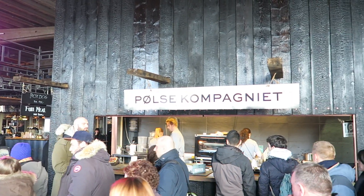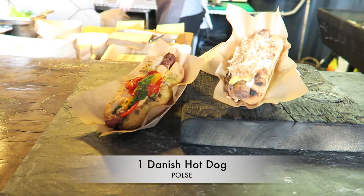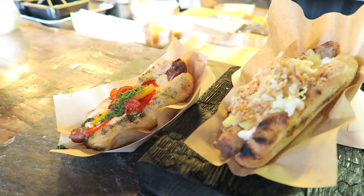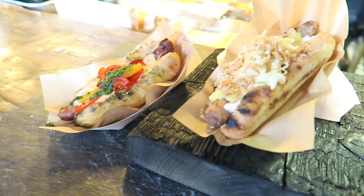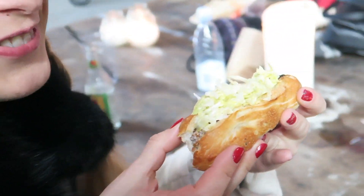The first place that you need to go is Papioren and you need to try pølse, which is Danish hotdog. And you can try it with some vegetables, peppers, and also with remoulade, which is their traditional sauce. And it's really, really delicious.